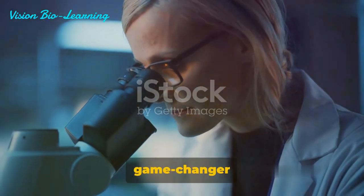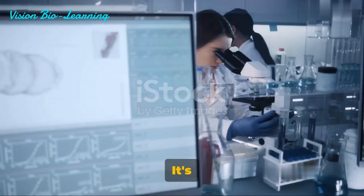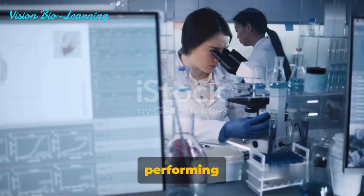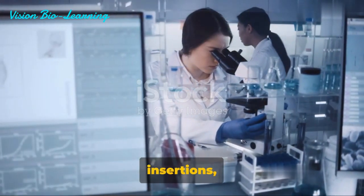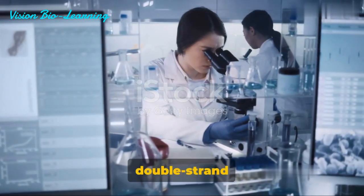But why is prime editing a game-changer in genetic editing? It's like a Swiss army knife of genetic tools, capable of performing all transition mutations, insertions and deletions, all without inducing those problematic double-strand breaks. This makes it a safer option for therapeutic use.